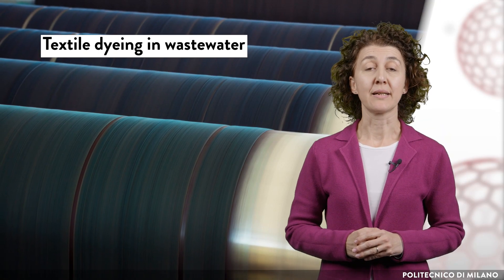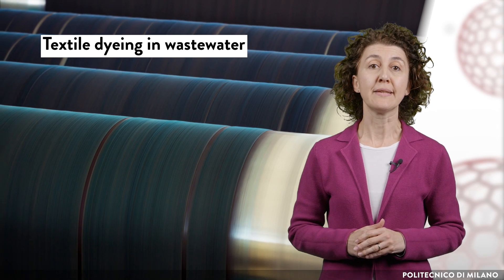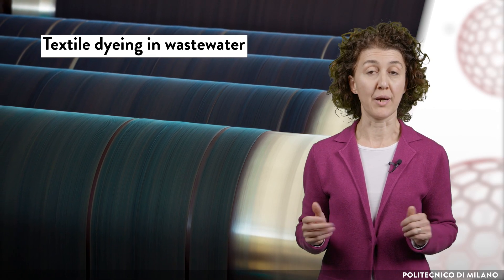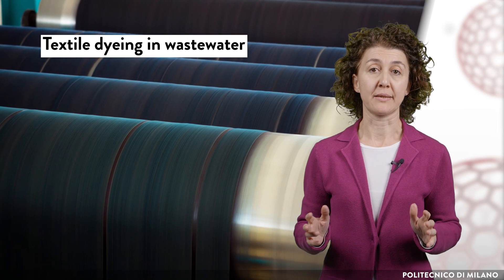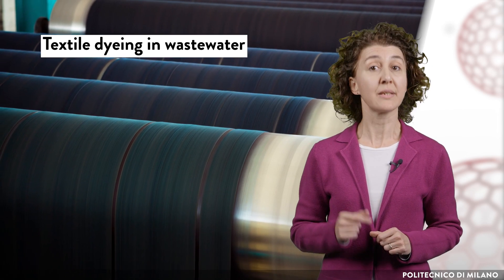Did you know that textile dyeing accounts for one-fifth of all industrial wastewater pollution worldwide? Traditional methods of treating wastewater cannot break down the dye molecules, but radiation can.